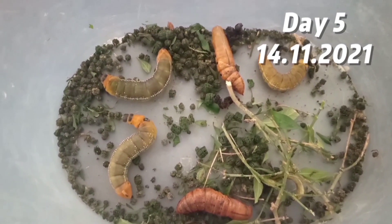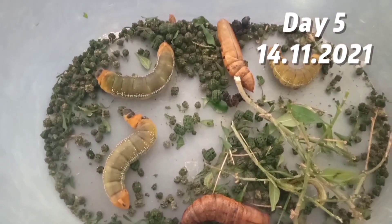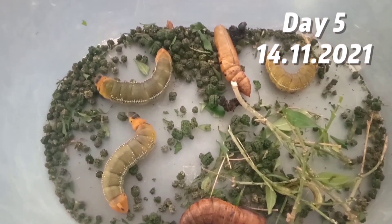At day five, all the caterpillars turned to a brown caterpillar, and two of them turned to a cocoon.